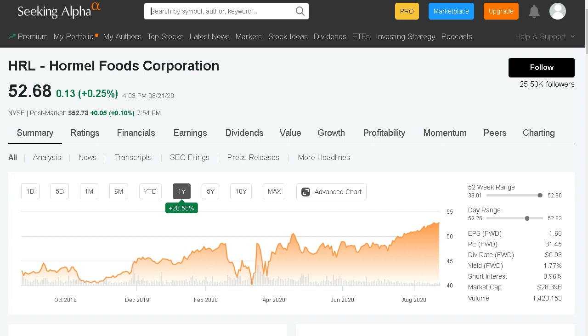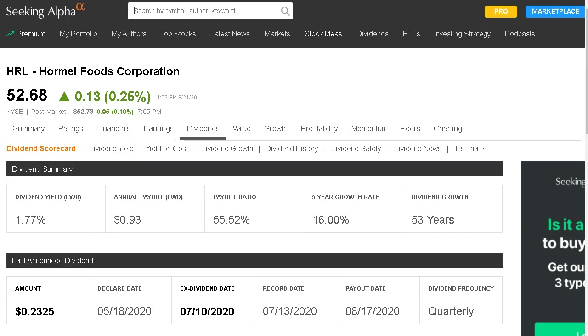Stock number two is more of a consumer staple — ticker symbol HRL, Hormel Foods — currently trading just shy of $53 a share. On the one-year chart they're up 28%. They did see a slight decline in March but quickly recovered and have continued to grow. As society continues to stock up on food items, with people hoarding food because they're uncertain about another lockdown, Hormel is a company that should see a nice benefit, which we'll notice when their latest earnings report comes out this week.